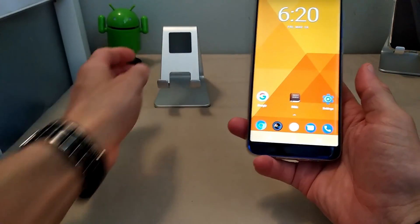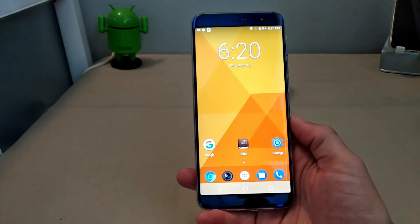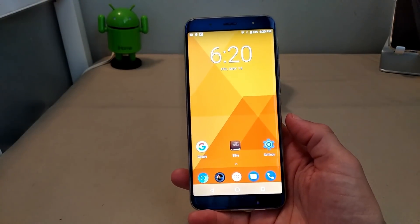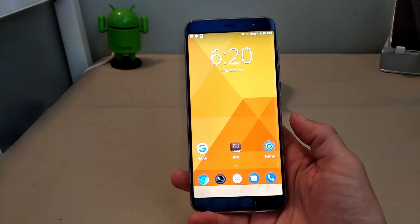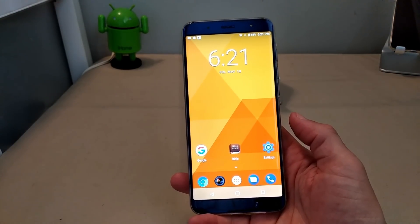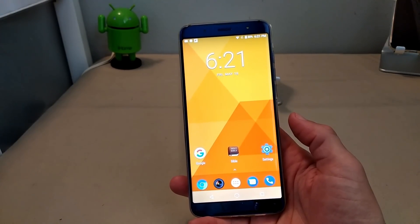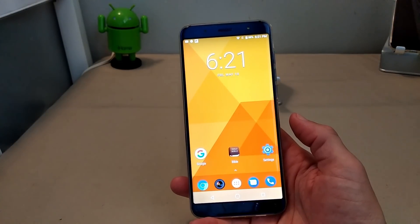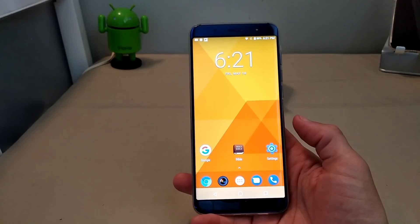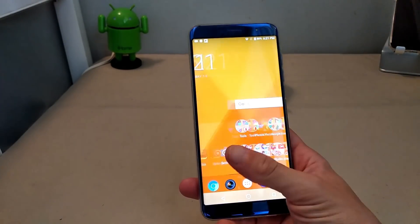I have looked at some other reviews on this device and some people haven't had the best experience with it. But what I would recommend is: before you listen to me or any other reviewer, get the phone in your hand and try it out for yourselves. That's the main reason they have return policies — if you get a device and you're not feeling it or it isn't functioning as advertised, you have an opportunity to return it and get a full refund. For me, everything has been nice and smooth.